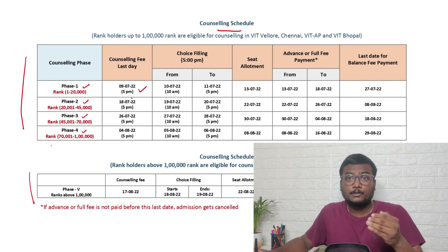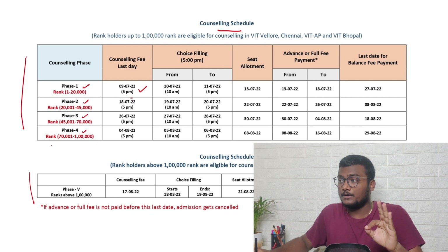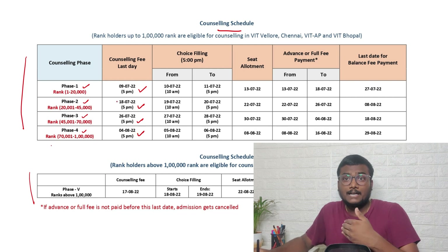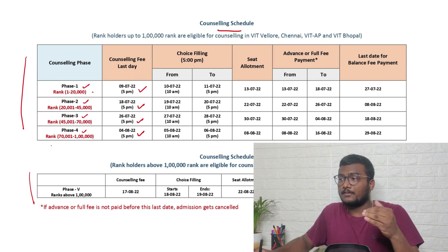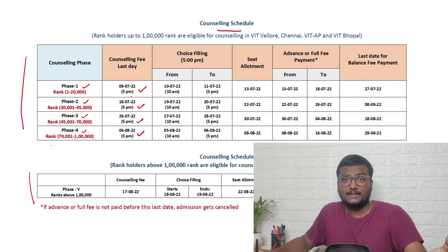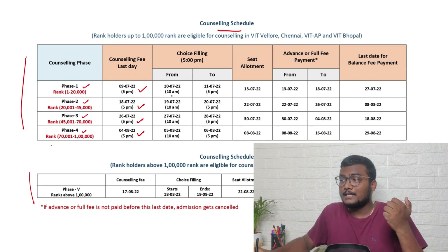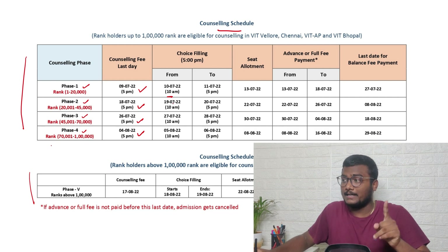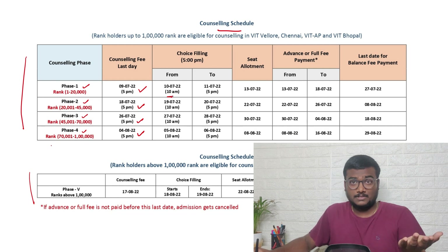The counseling fee last day for phase one is 9th July, 5 PM — you must pay 5,900 before that. For phase two it is 18th July, phase three is 26th July, and phase four is 4th August. If you don't pay, you will not be allowed to sit for counseling. Once you pay, on the 10th at 10 AM you will be allowed to fill choices.